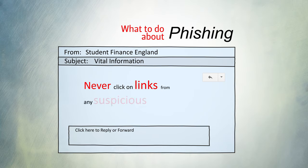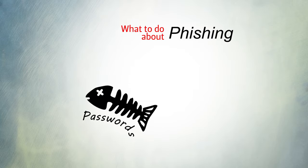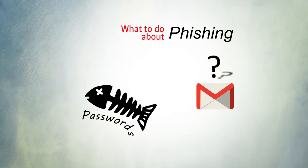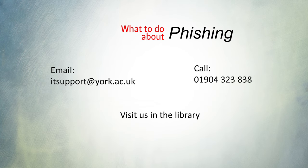To be safe, never click on links from any suspicious email and always go directly to the original website. If you think you've given away your details to phishers or you're unsure about a message, get in touch with IT services as soon as possible. Email, call or visit us in the library.